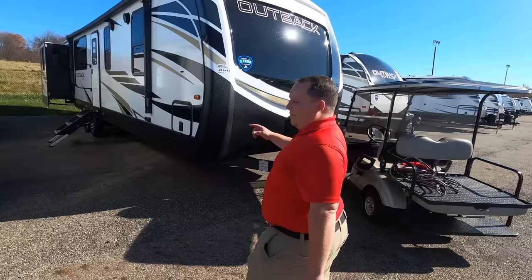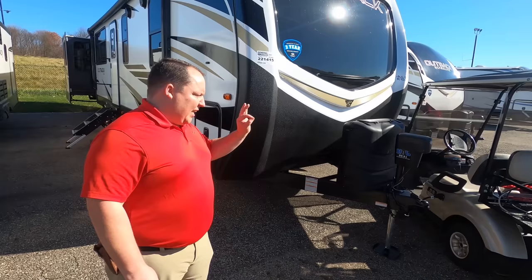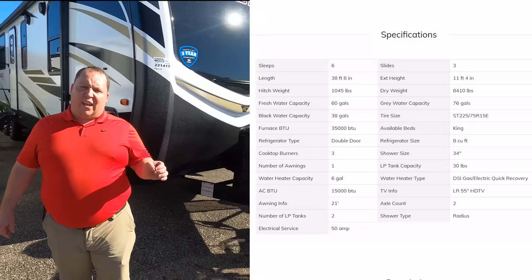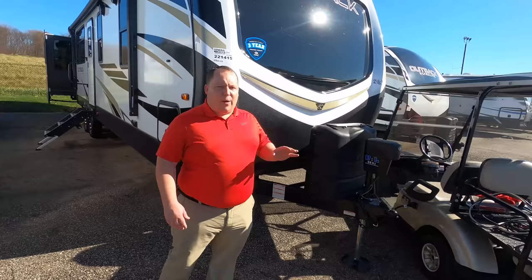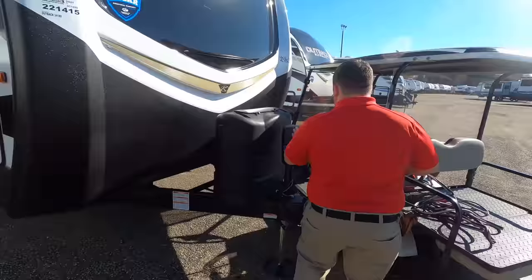The model is 341RD, but the actual tip-to-tip length of this travel trailer is 38 feet 8 inches. The dry weight is 8,410 pounds and the hitch weight is 1,045 pounds. Always remember you want to get weight distribution bars when towing one of these. Coming up front, we have a nice power tongue jack.